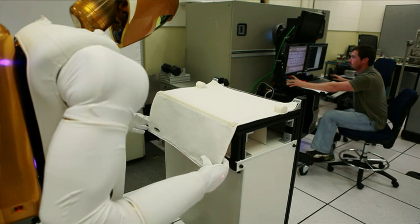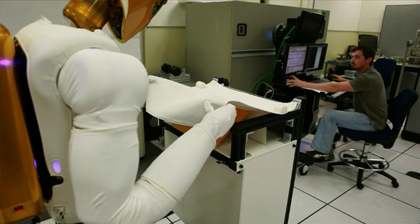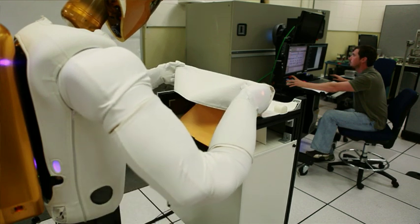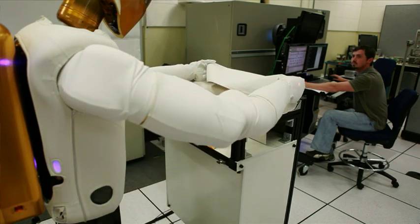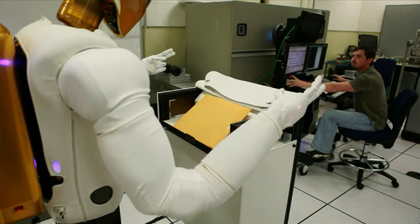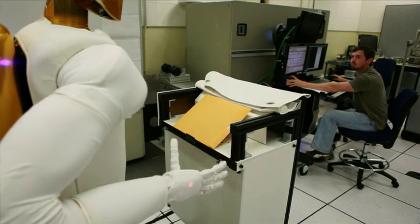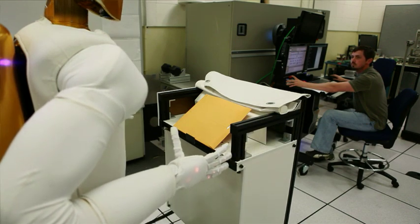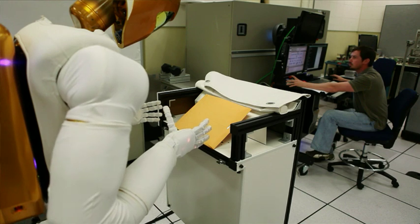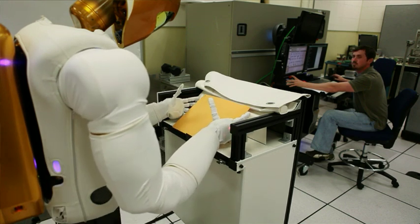Robonaut was designed to be a human assistant, just the same way a nurse would be to a doctor in an operating room. You can think of Robonaut as helping a human worker set up a worksite, tear down a worksite, hand him a tool, hold something for a while. We want to use Robonaut in the same exact way on the space station and help the crew out in a lot of those same types of tasks.